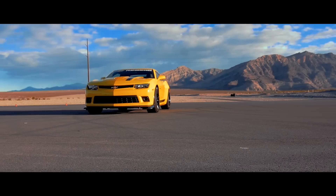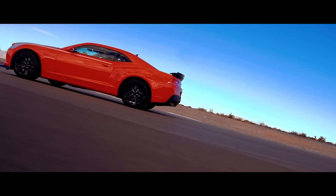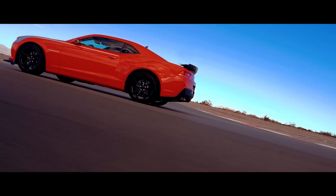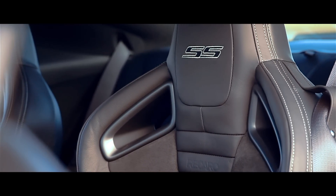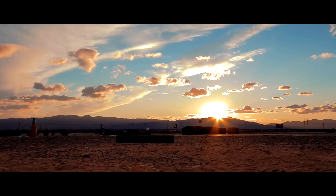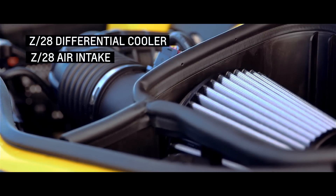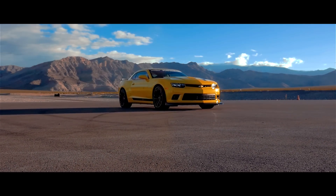As the recipient of Motor Trend's 2014 Best Driver's Car Award, the Camaro Z28 demonstrated the ultimate in track capability. Bringing that same capability to any 2010 and newer Camaro SS, the ultimate track Camaro SS features a wide range of performance parts from the Z28, such as suspension kit, helical differential, differential cooler, air intake, and cat-back exhaust system.